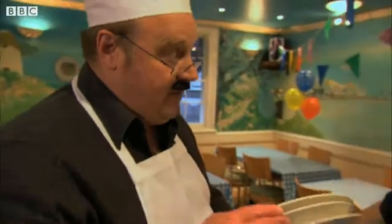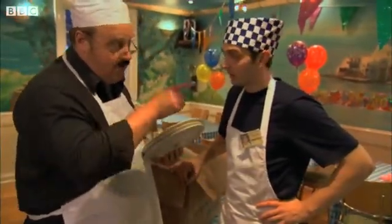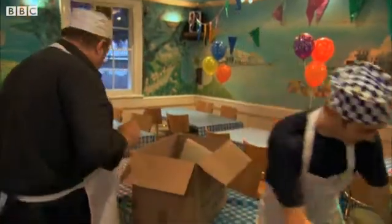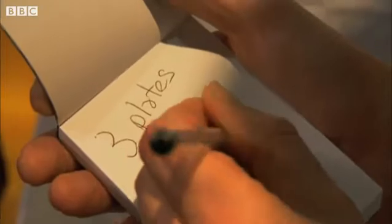I want everyone to have a smashy-good time, so put the plates three deep around the perimeter. Ambrose's boss wants him to lay out the plates in piles of three, all around the perimeter of the room.